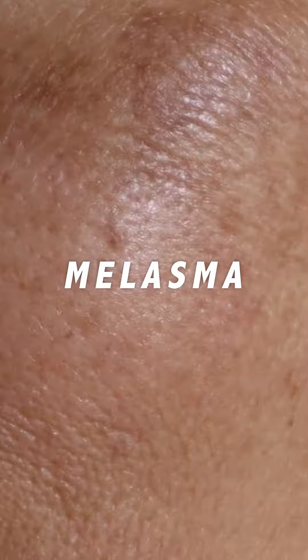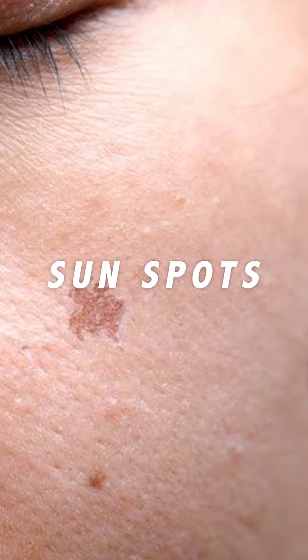If you don't, melasma, brown spots, and sunspots can rear their ugly heads and your makeup won't sit the same. It will actually cause a grayish tint in your skin under the makeup. If you don't wear your sunscreen, you can develop sunspots that can cause the makeup to not sit properly.